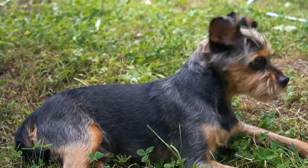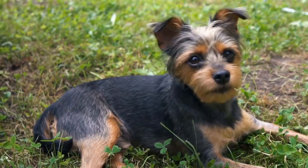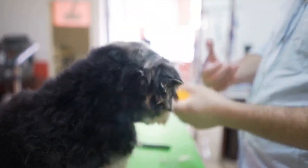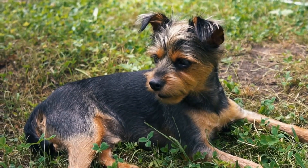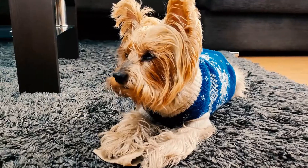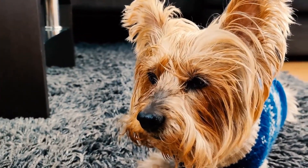Chew toys are especially important for Yorkies as they have a natural instinct to chew. When reviewing chew toys, we considered the material, size, and durability. Toys made of high-quality rubber or nylon are ideal for aggressive chewers as they are durable and can withstand the Yorkie's strong jaws. It is also important to select chew toys in appropriate sizes to avoid any choking hazards.